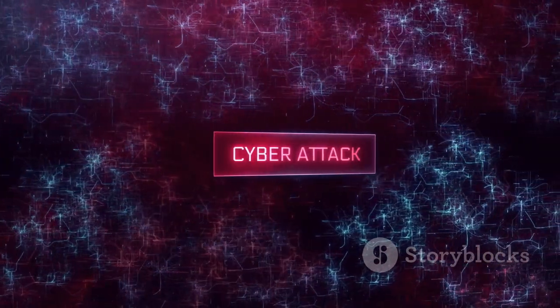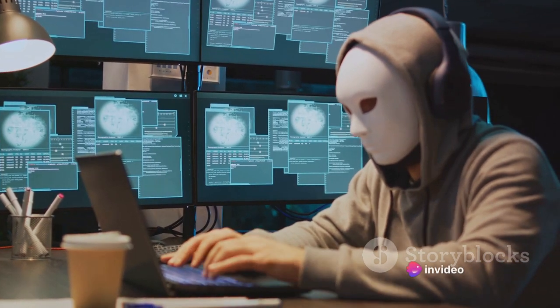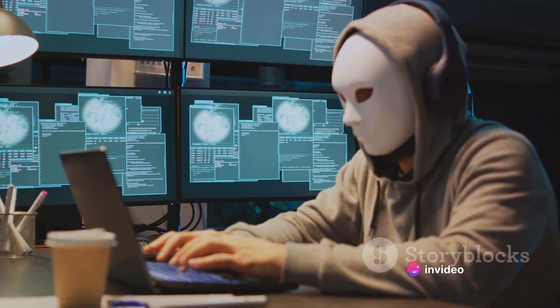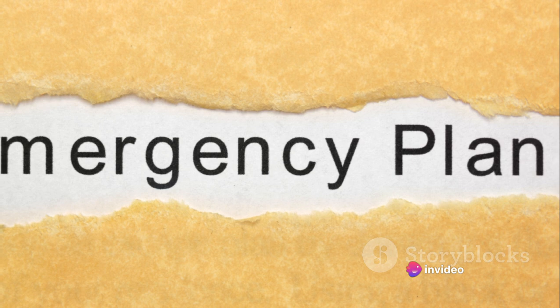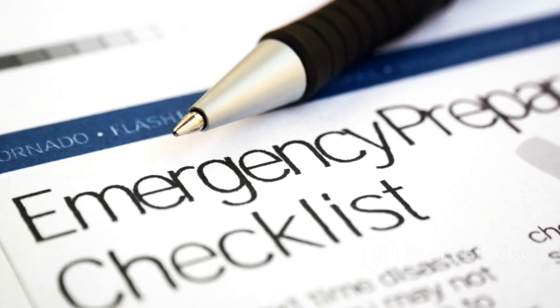The digital world is a battlefield, and we are all potential targets. Protecting ourselves and our businesses is not just about installing the latest anti-virus software. It's about understanding the threat, staying vigilant, and being prepared for the unexpected.